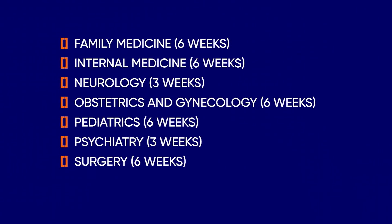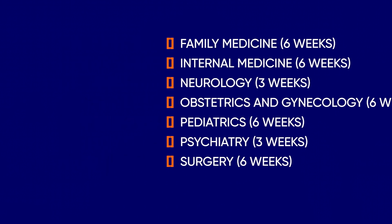The third and fourth year of the Mayo Clinic Alix School of Medicine's MD program are, as with most MD programs, oriented around extensive clinical and applied work. These include required clerkships in family medicine (six weeks), internal medicine (six weeks), neurology (three weeks), obstetrics and gynecology (six weeks), pediatrics (six weeks), psychiatry (three weeks), and surgery (six weeks).